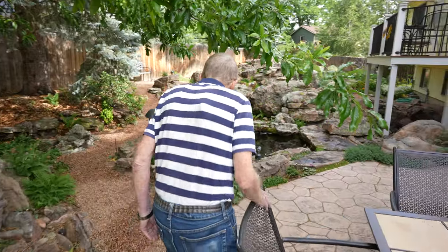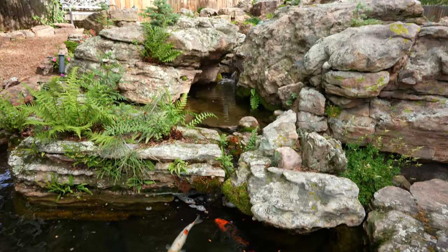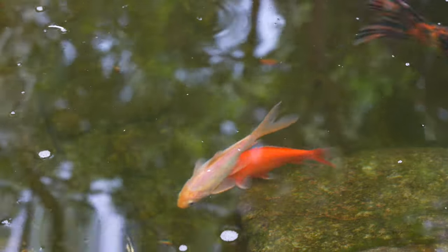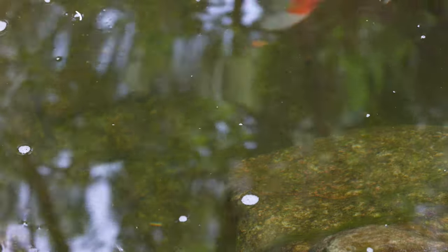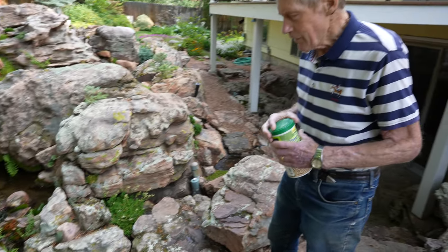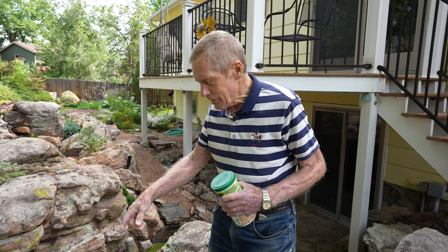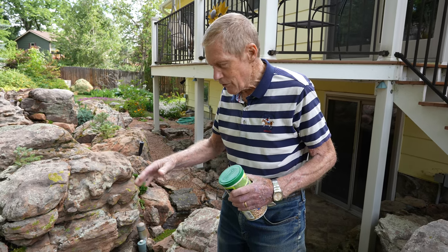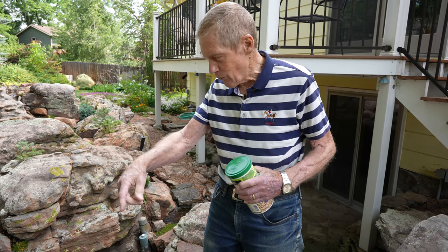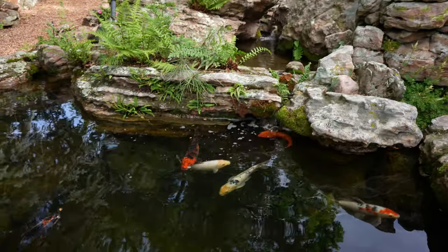Originally my wife said, when we had the pond and didn't have fish in it, 'Why don't we get some koi?' At first I was a little reluctant, thinking fish in the pond would be hard to keep it clean. But actually it turns out it's just the opposite — the fish keep it very clean. In addition to eating fish food, as long as we don't feed them too much, they'll eat their vegetables, which is the algae that might grow on the rocks. So they eat that and keep the rocks quite clean from the algae.